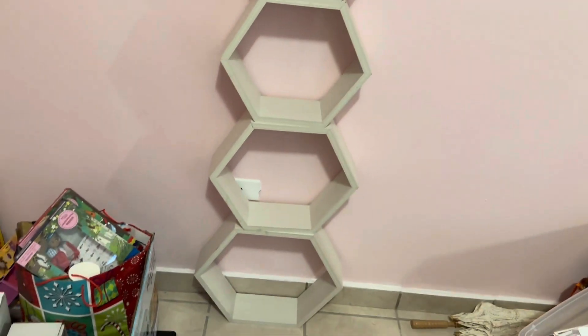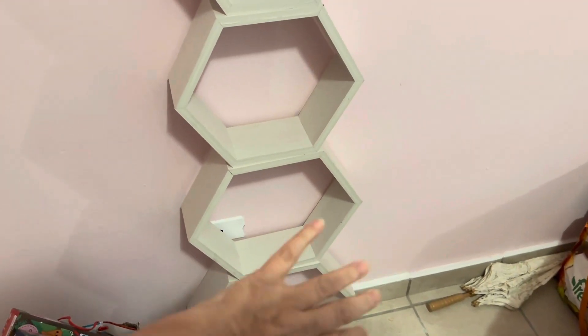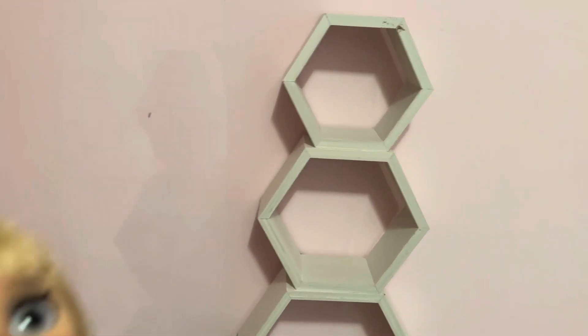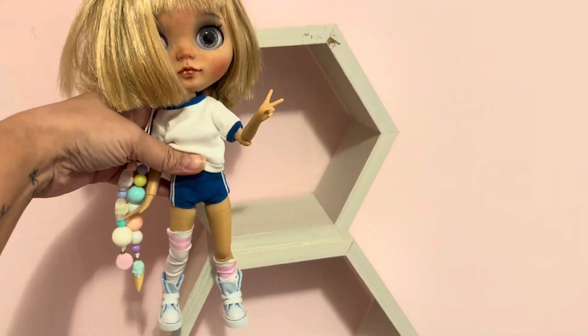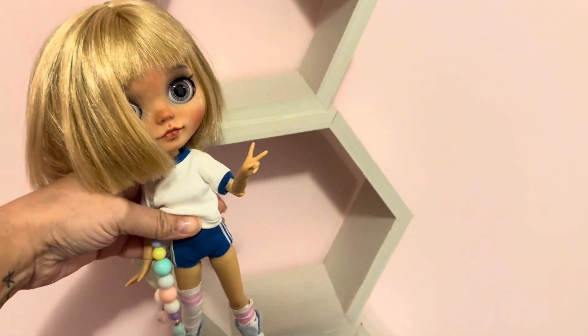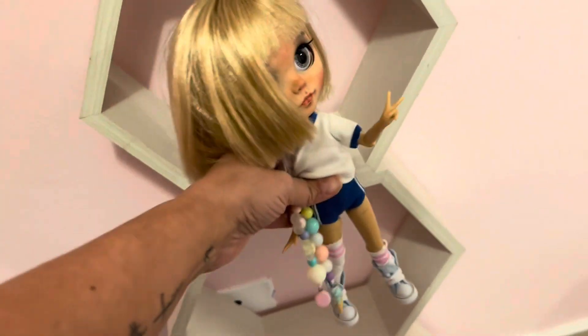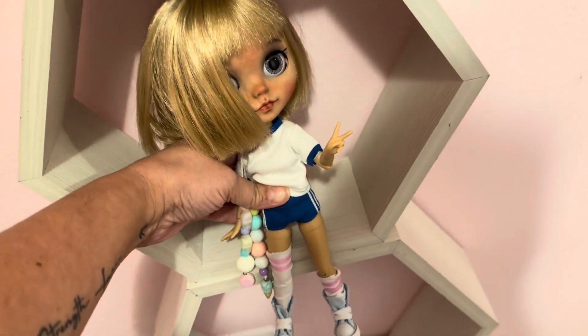I won't trust it with my Blythes because it'll probably fall over, but this is a good idea if I attach it to the wall. So I want to customize the bigger ones to make them like a little room for Blythe. I also need shelving for my miniatures. The smallest one compared with my beautiful Blythe is too small — I'll put something else in there. The others I can probably have her sit, and these three especially I can make into little rooms.